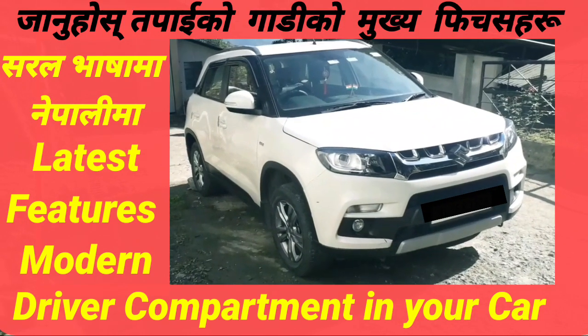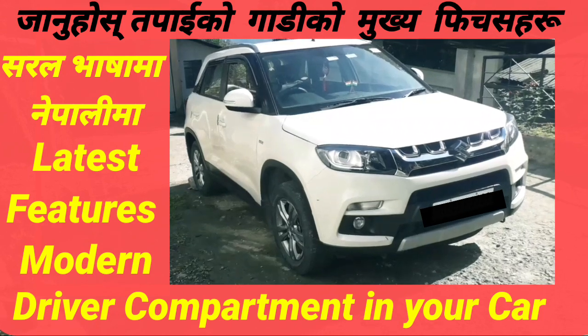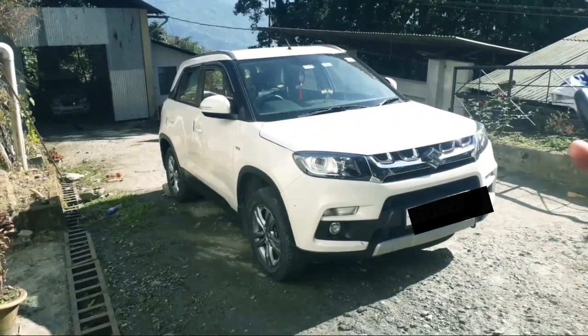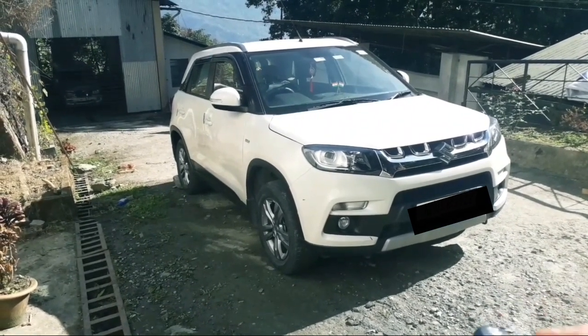This car has special features of a modern car. The driver cabin has special features. This car has a better fuel average, being a 2018 model with a 4-cylinder engine.